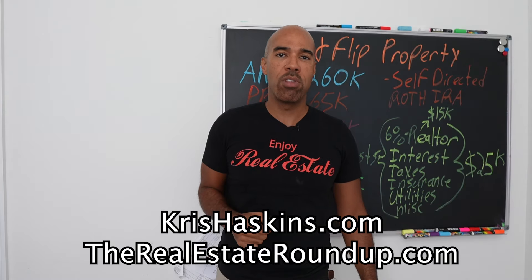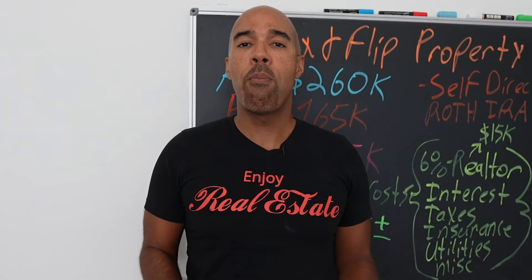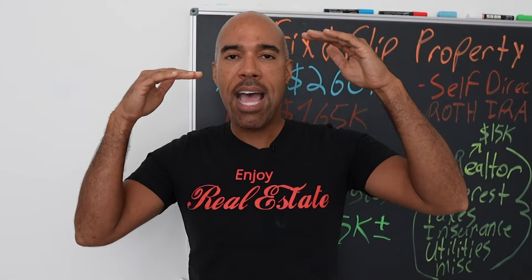Okay class, it's Chris Haskins with therealestateroundup.com. My mission and ministry is to raise your financial literacy through real estate investing and entrepreneurship.